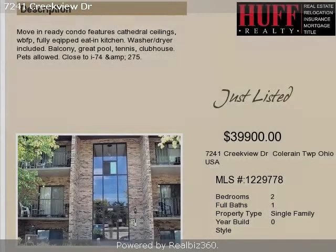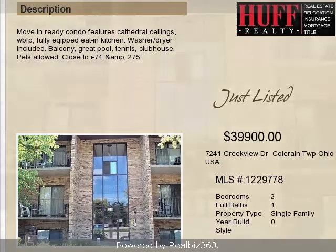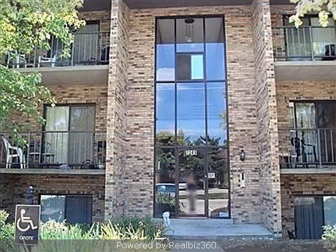This property is a two-bedroom, one-full bath, and one-half bath condominium. The list price on this property has recently been reduced to $39,900.